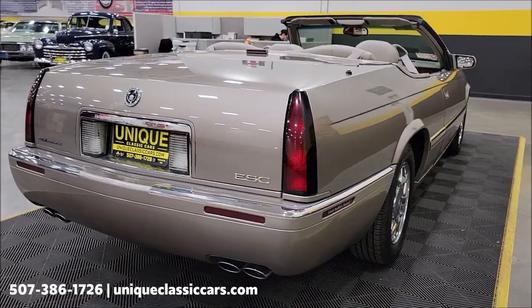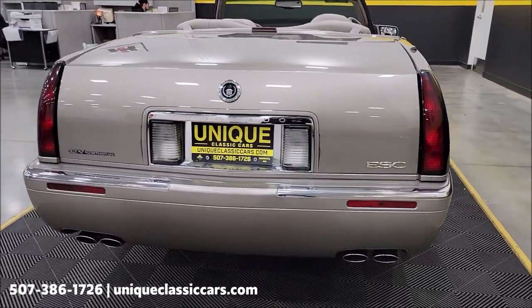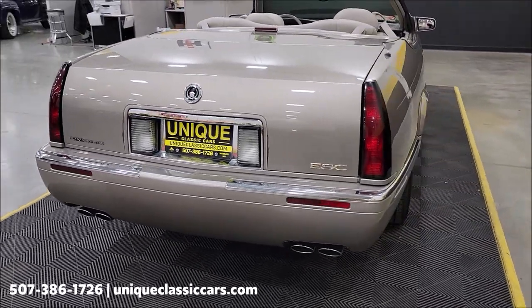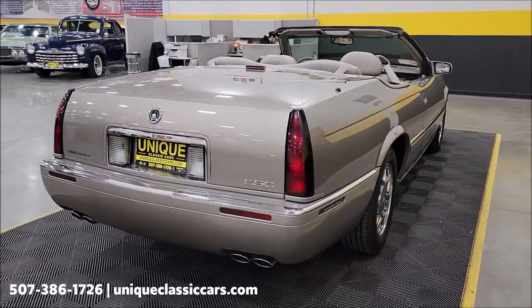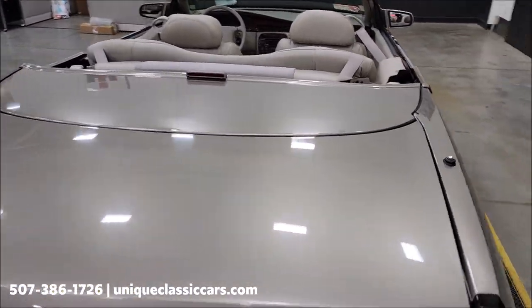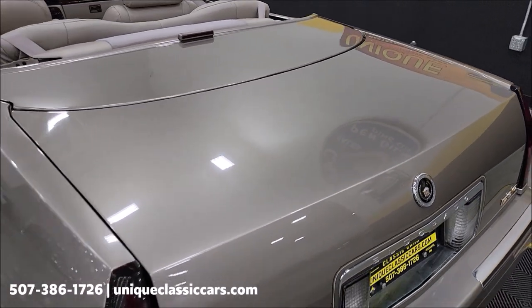We are going to run the top up so I can show you the condition of it. We'll also start it up, let you hear it run, and check out the engine bay. Remember, we do consider trades, financing is available, we can assist with transportation, and this vehicle may be eligible for an extended service contract — consult with your sales associate when you call in or email.